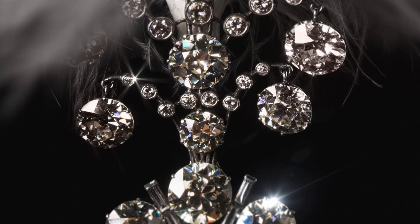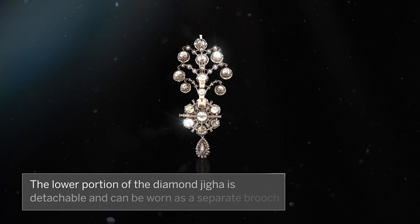The lower portion of the diamond aigrette is detachable and can be worn as a separate brooch.